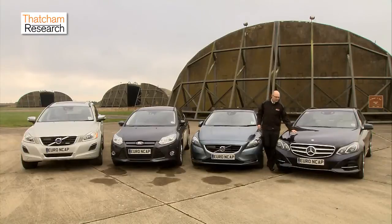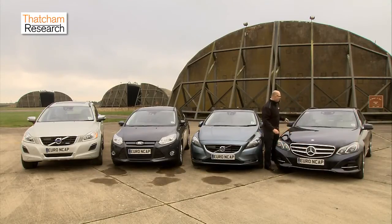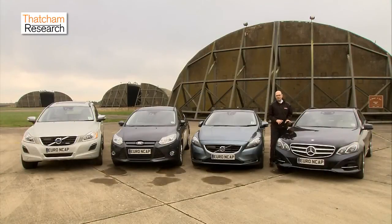This Mercedes has perhaps the most sophisticated system here, because it combines both radars at the front and a stereo camera system. This makes it more capable of identifying potential collision threats and avoiding more crashes.